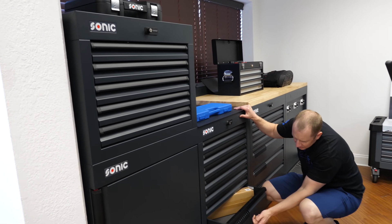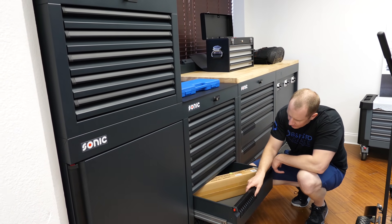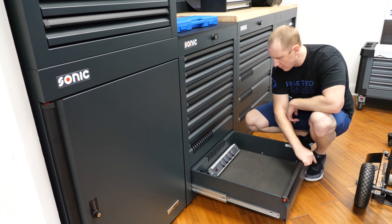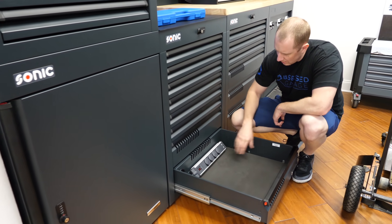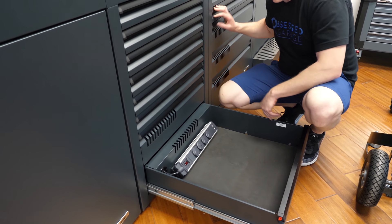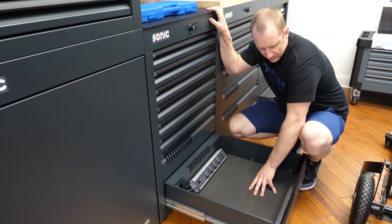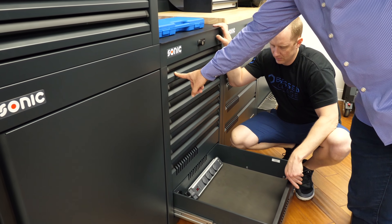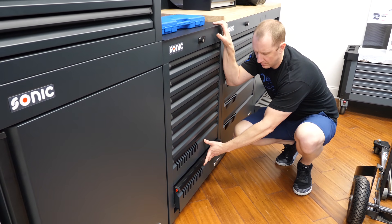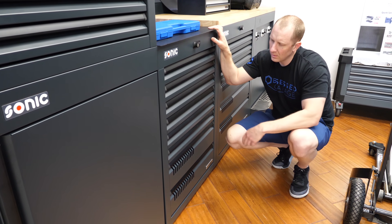There's ventilation — if you open the bottom drawer, there's powered ventilation for electrical equipment so you can plug everything up down there and have no problem with heat. The shallow drawers have a capacity of up to 270 pounds, and the deep drawers are rated at 530 pounds.